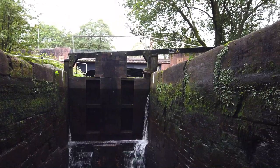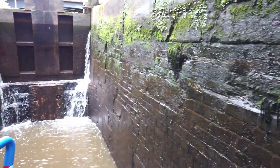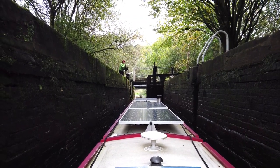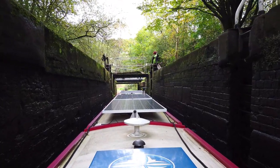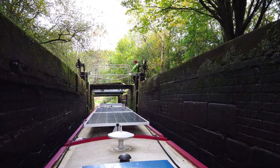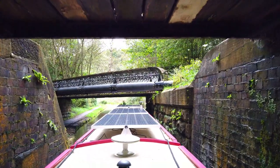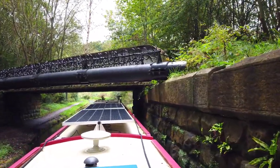So this is Stockbrook. These are quite deep locks as you can see. A little bit leaky that one. I think that's the third one out of five. Oh, quite shallow there. Quite narrow, trying to get through this. Tricky.